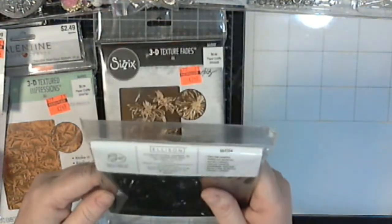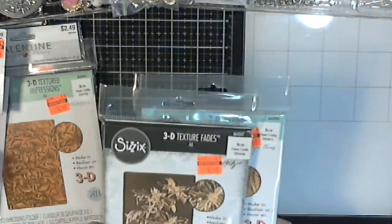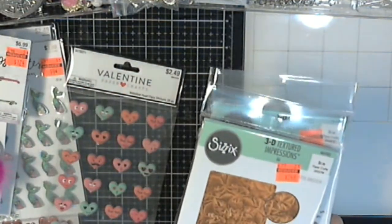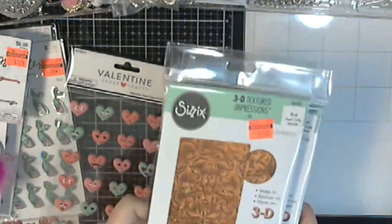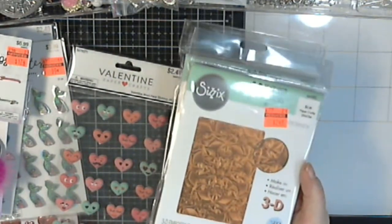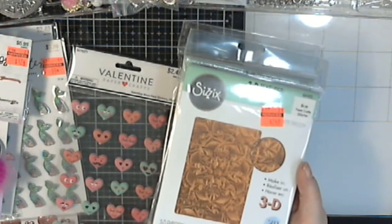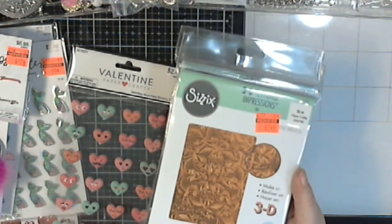I got this 3D embossing folder called Fallen Leaves, which is super pretty. I already have two of these, so one of these will be going in a friend mail to somebody. I got this one which is the Floral Mandala — so pretty, I love these 3D texture things. Quick tip: if you ever use these and have an issue with them working, spritz your paper with water — just one spritz — let it soak in a minute and then emboss. That water will break up the paper fibers and make it easier for your embossing folder to emboss the paper.